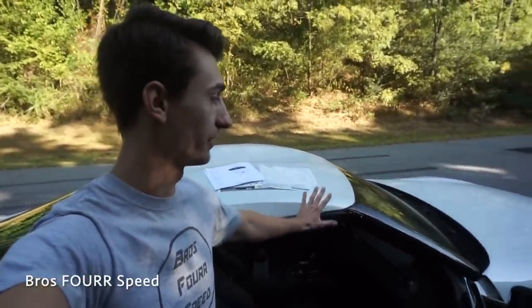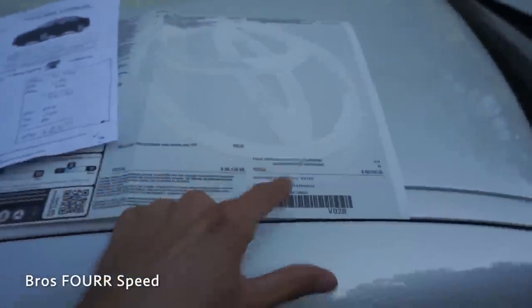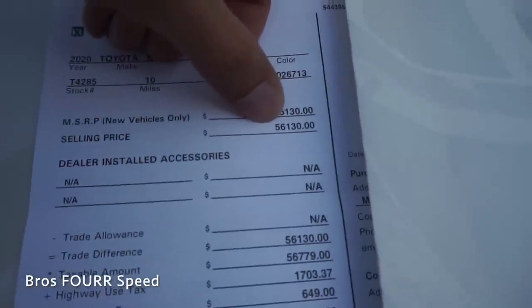Big shout out to the guys at Flow Toyota — I told them I didn't want any of that stuff, so when they found this car they didn't put any dealer add-ons on it. I simply bought the car with the one package. That other car would have been about a thousand dollars more than my car's MSRP. My actual bill of sale: MSRP was $56,130 as stated on the window sticker, and my selling price was the exact same — I did not pay a penny over MSRP.